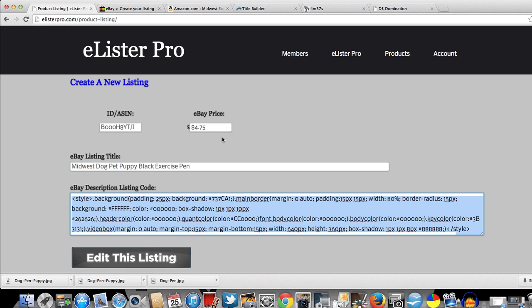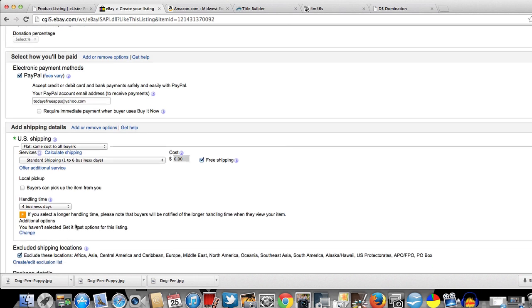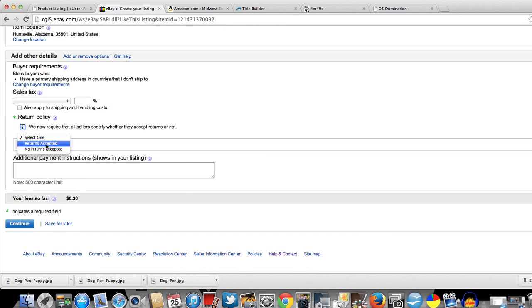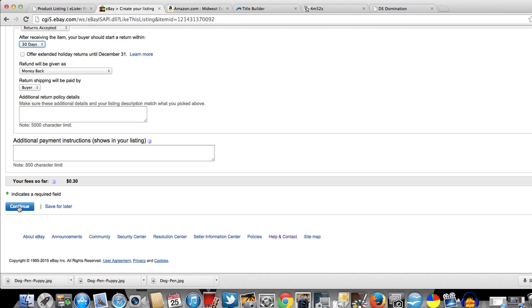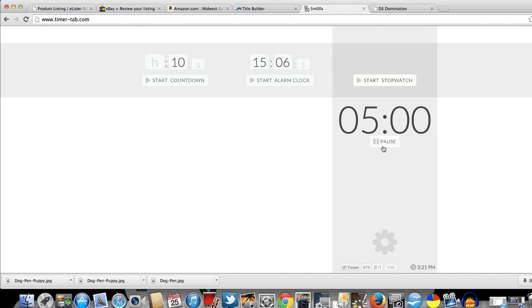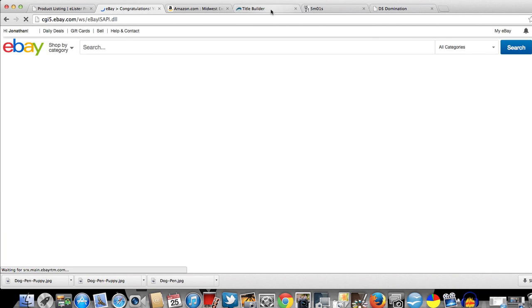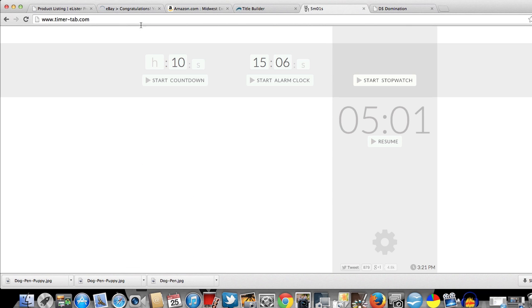Buy It Now price: $84.75 — that means I get a $30 profit. Let's go down, set return policy to 30 days, and continue. This listing is done in five minutes. I listed this eBay item — I forgot to click that — but in five minutes and about one second, I listed an eBay item.